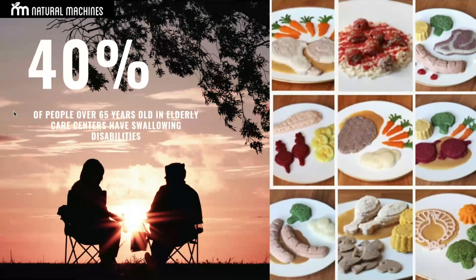Beyond the visual appearance and being more appetizing, you can embed in them extra nutrients that may be needed — like iron or vitamins — and in some cases you can even add the medications. This makes a whole different experience for these people.